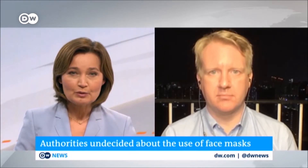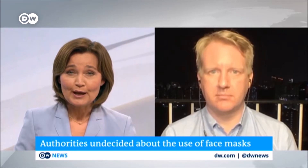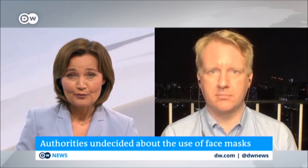Some people say any mask is better than none. Others, however, warn that masks give people a false sense of security. For more, I'm joined now by Professor Ben Cowling at the University of Hong Kong. His research there focuses on respiratory virus transmission and the impact of control measures. Professor Cowling is also a co-director of the WHO Collaborating Centre for Infectious Disease Epidemiology and Control at the HKU School of Public Health.